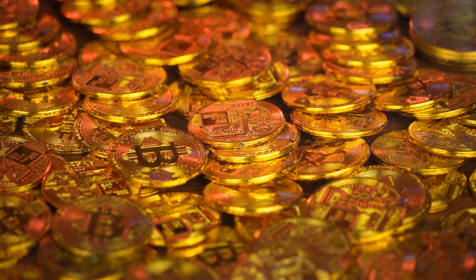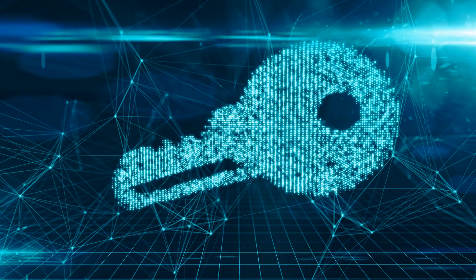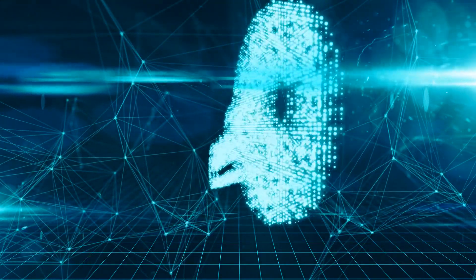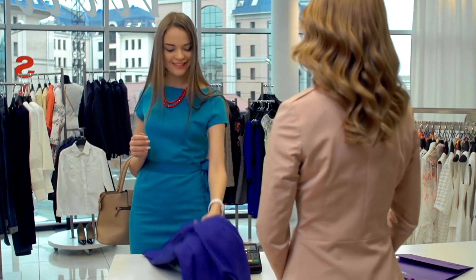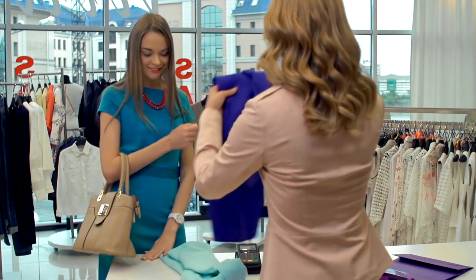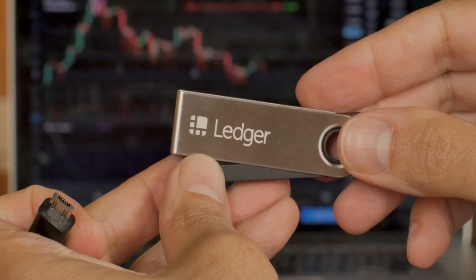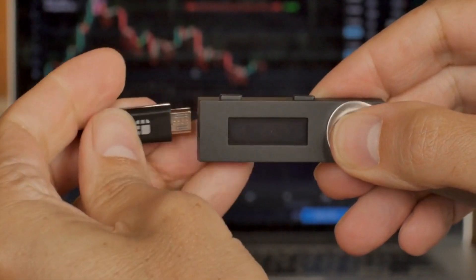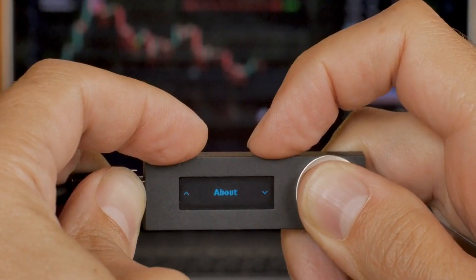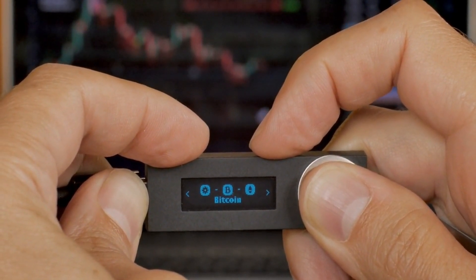The Ledger Nano S is a renowned hardware wallet celebrated for its robust security features. By storing your private keys offline, it provides enhanced protection. Implement these strategies to safeguard your Ledger Nano S. First, purchase from trusted sources — buy directly from the manufacturer or authorized resellers to avoid counterfeit devices. Second, set a strong PIN code to access your wallet, and refrain from sharing it with anyone. Third, maintain physical security by storing your Ledger Nano S in a secure location, far from potential thieves or tampering.